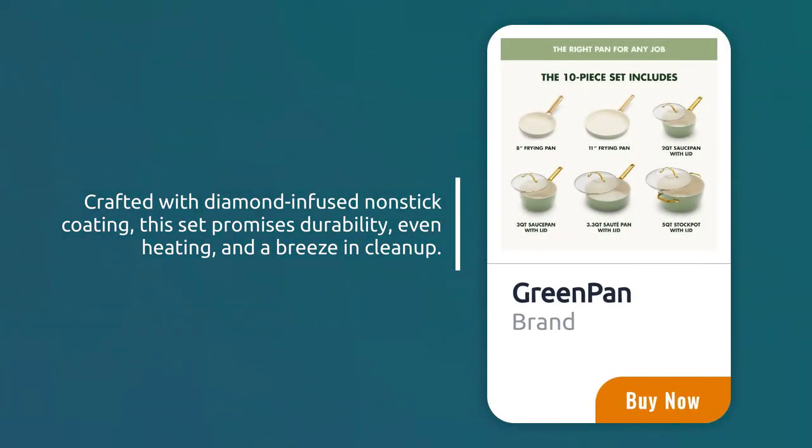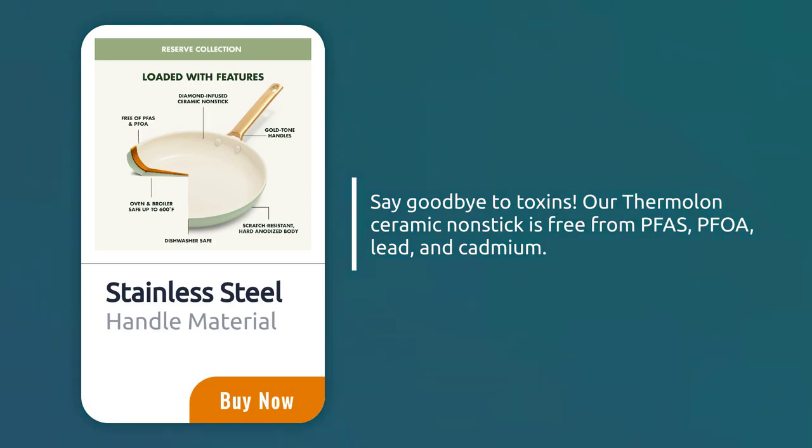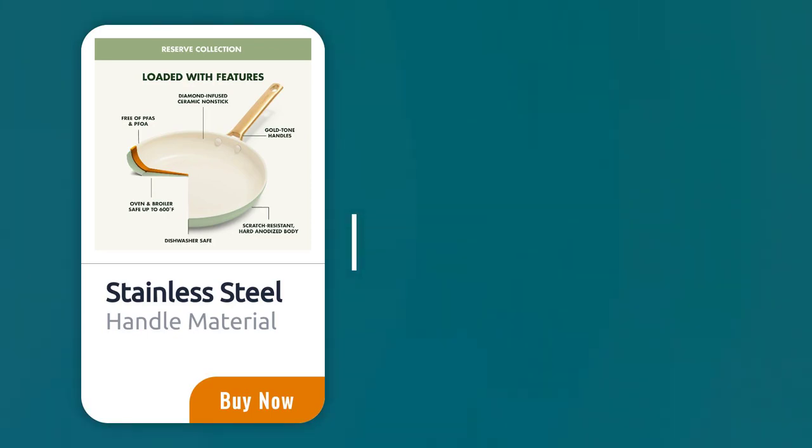Crafted with diamond-infused nonstick coating, this set promises durability, even heating, and a breeze in cleanup. Say goodbye to toxins. Our Thermalon ceramic nonstick is free from PFAS, PFOA, lead, and cadmium.